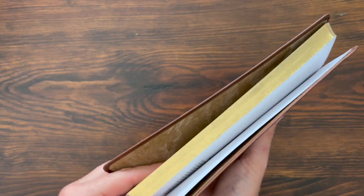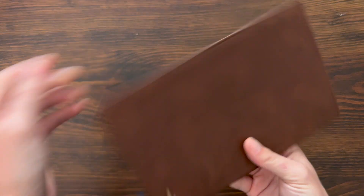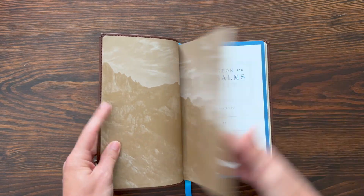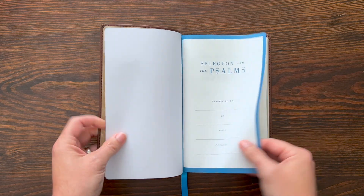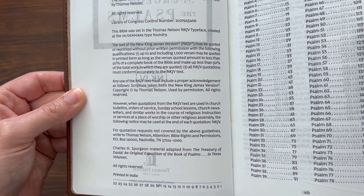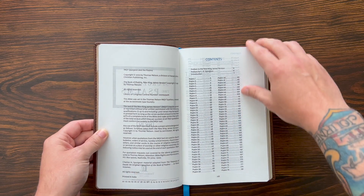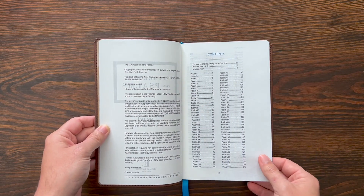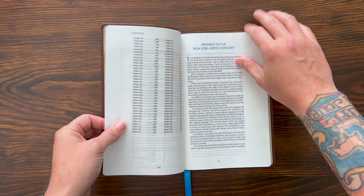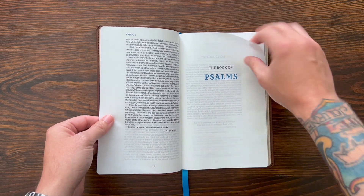You do get some gilded page edges. There are beautiful end sheets that kind of have that mountain design, which looks really good. There's a teal-ish colored ribbon — it's a double-sided satin ribbon, looks nice and should hold up pretty well. Opening this up: presentation page — Spurgeon and Psalms. Here's the copyright page. The NKJV Comfort Print typeface is designed by 2K Denmark, and this is printed in India. The material here is from the Treasury of David, an original exposition of the Book of Psalms by Charles Spurgeon.